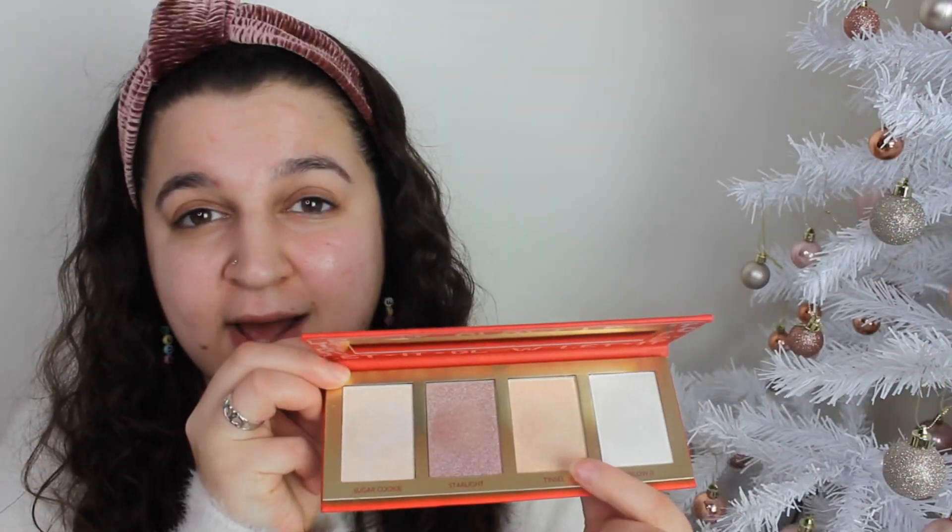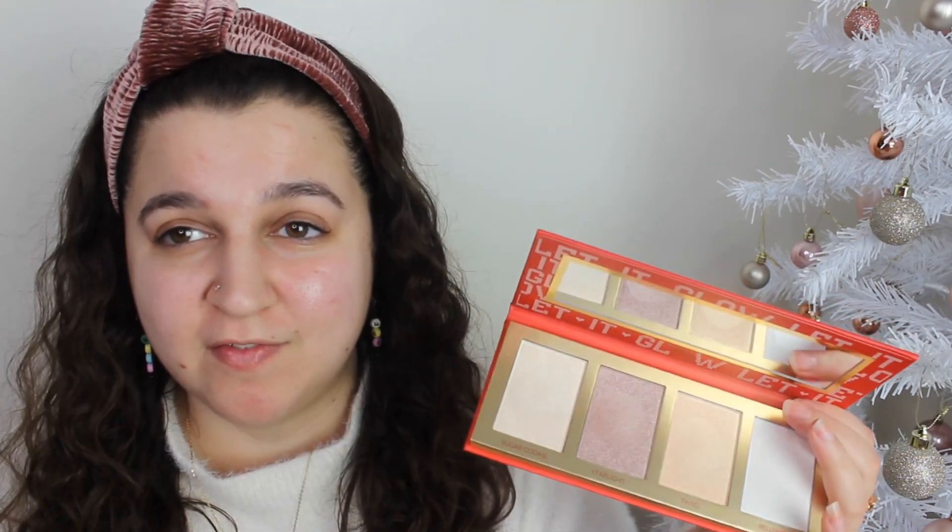Hey everyone, welcome back to my channel! My name is Lizzie, we are doing Vlogmas and we are on Vlogmas day 19. We are getting so close to Christmas! In this video we will be testing the new BH Cosmetics Christmas collection — I have the Naughty palette, the Let It Glow highlighter palette. I want to test the Naughty palette especially the gold highlight called Tinsel, because if you know me, you know how much I love a good highlight.